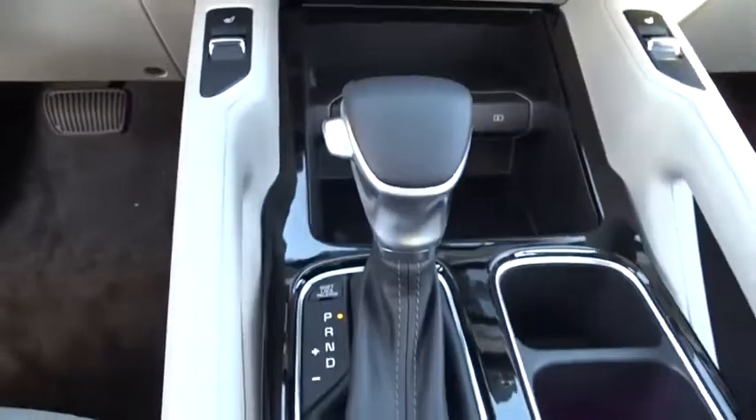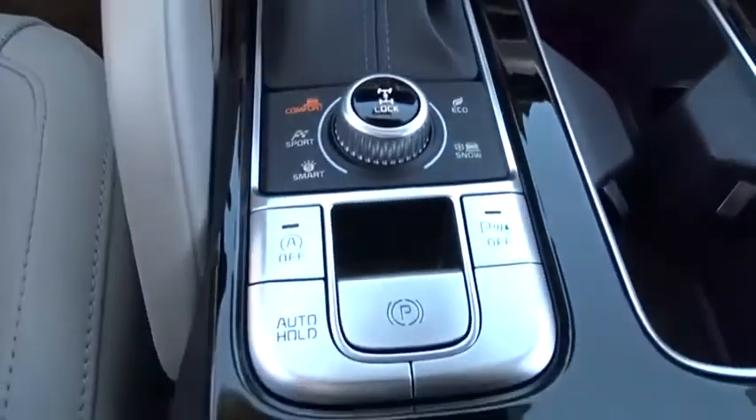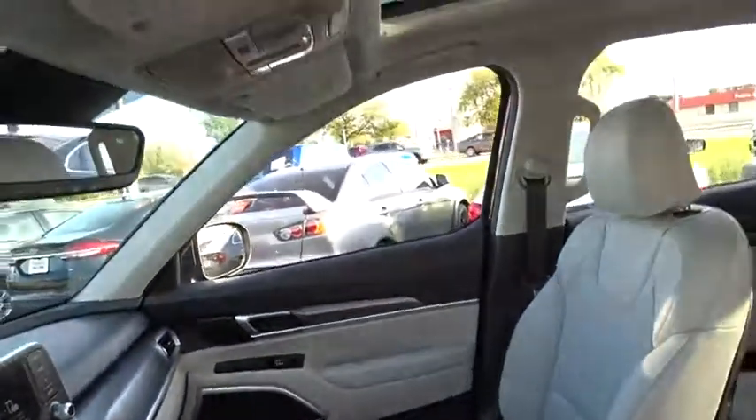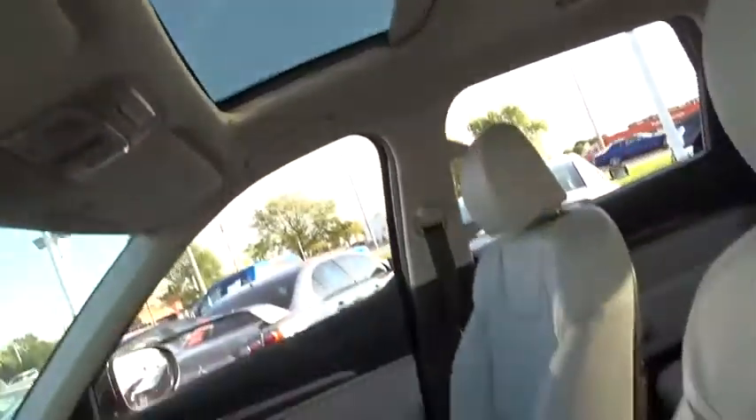Overhead console, panic alarm, power moonroof, and remote keyless entry. This beauty is sure to make you the talk of the neighborhood, so call or drop in for a test drive today.